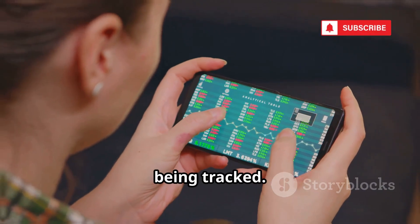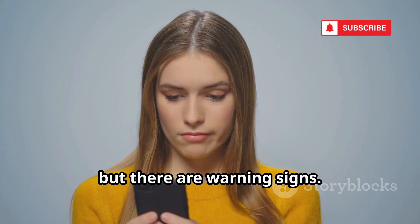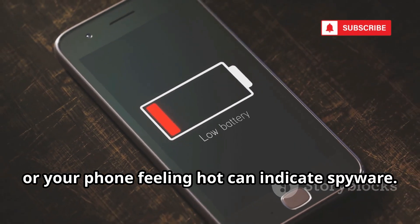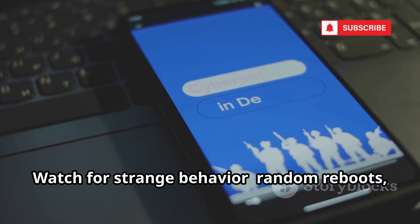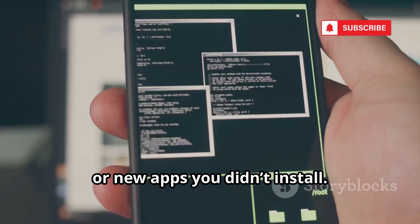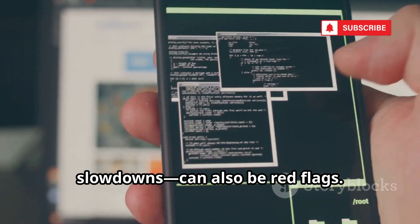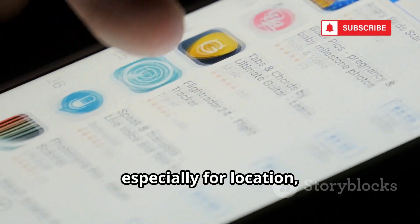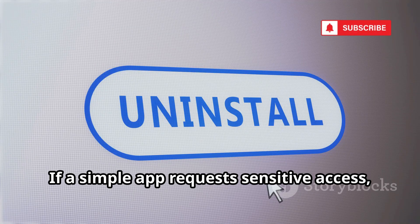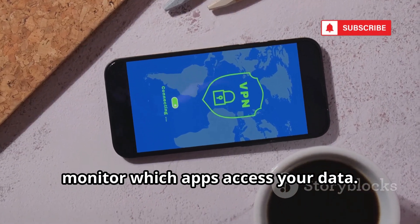Now let's see how to spot if your phone is being tracked. Detecting tracking isn't easy, but there are warning signs. Sudden battery drain, unexplained data usage, or your phone feeling hot can indicate spyware. Watch for strange behavior: random reboots, odd messages, or new apps you didn't install. Performance issues like crashing apps or slowdowns can also be red flags. Regularly review app permissions, especially for location, mic, and camera. If a simple app requests sensitive access, uninstall it. Use your phone's privacy dashboard to monitor which apps access your data.